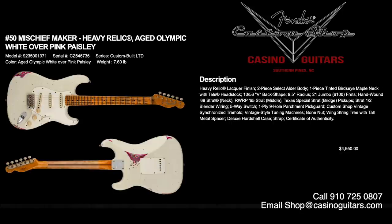Number 50 is the Mischief Maker in Heavy Relic. They've done the Mischief Maker for a few years with different incarnations, but this is the first with the Paisley undercoat — and I'm a Paisley junkie. Aged Olympic white over pink Paisley, priced at $4,950. Heavy relic lacquer finish, two-piece select alder body, one-piece tinted bird's eye maple neck with 1056V back shape, 9.5 inch radius, and 6100 jumbo frets. Equipped with hand-wound 69 Strat neck, 65 Strat middle, and Texas Special Strat bridge pickups — a staggered combo we love for a great unique sound.